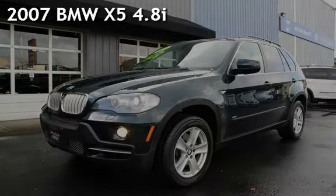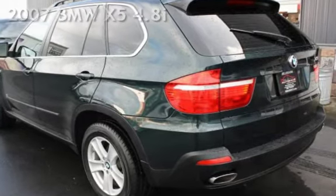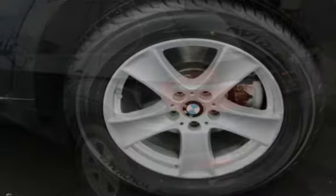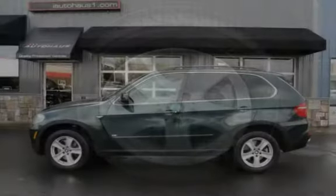Presenting a pre-owned 2007 BMW X5 4.8i. This 4-door SUV has an 8-cylinder, 4.8-liter V8 engine, with all-wheel drive and an automatic transmission.